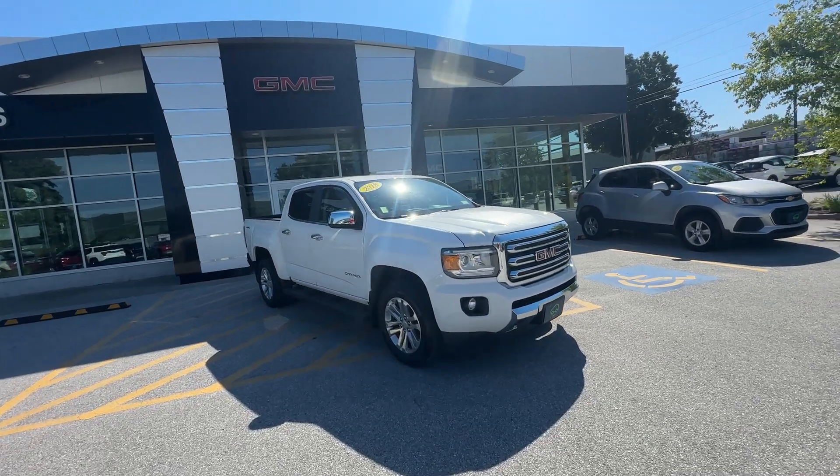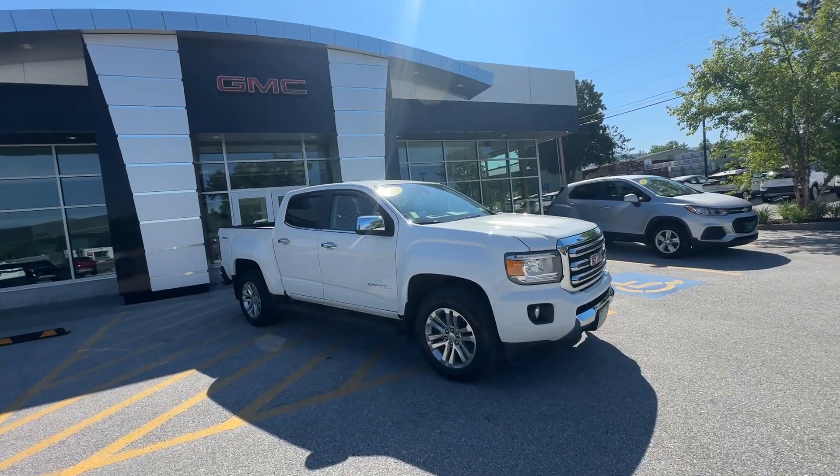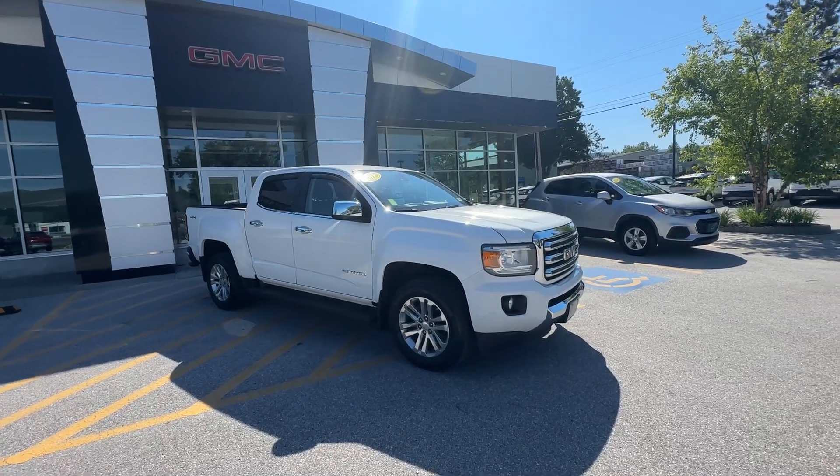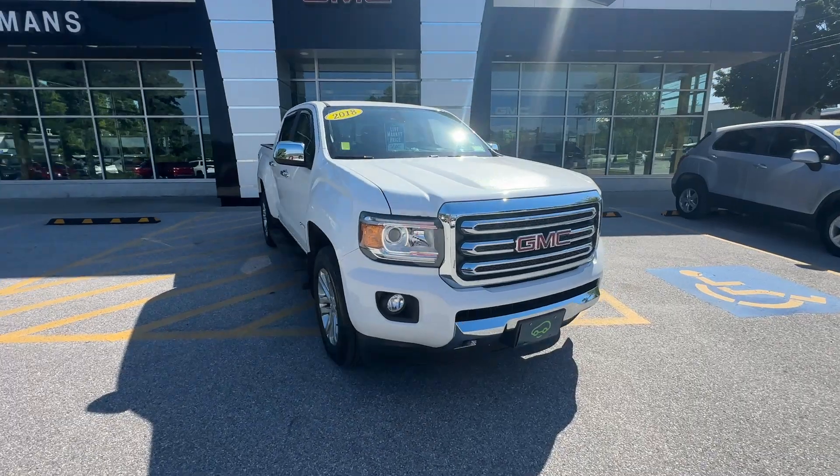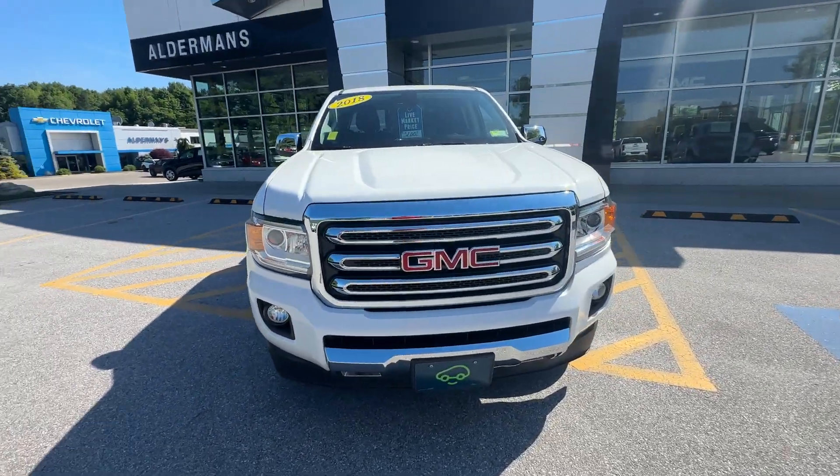Good afternoon, this is Logan with Alderman Chevy GMC, Vermont's favorite car dealership. Today I'm showing you this 2018 GMC Canyon. It's an absolutely beautiful truck, priced at only $32,000.